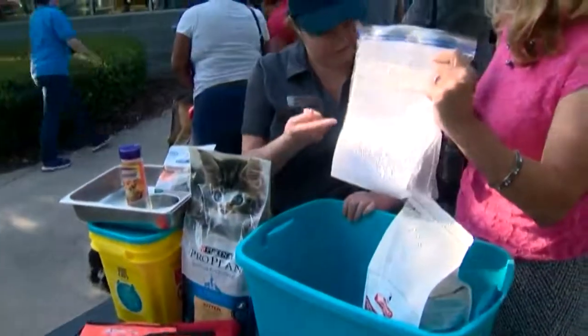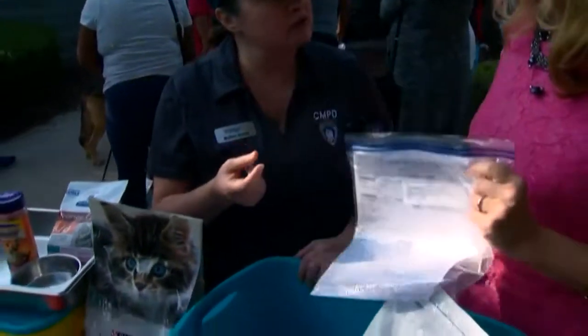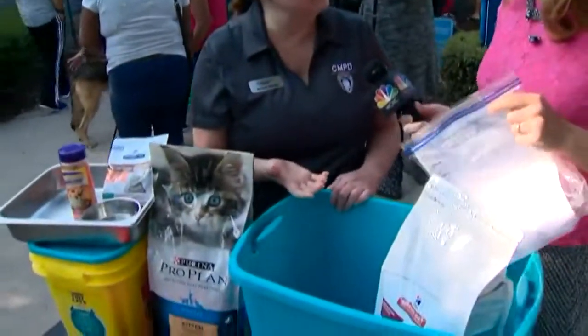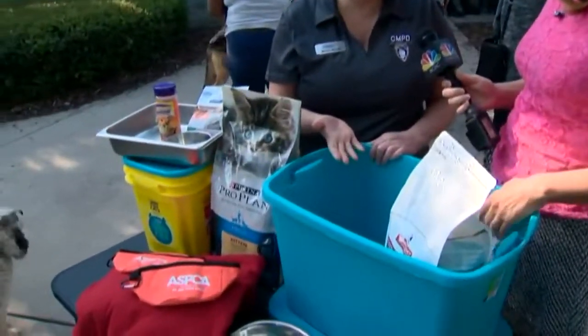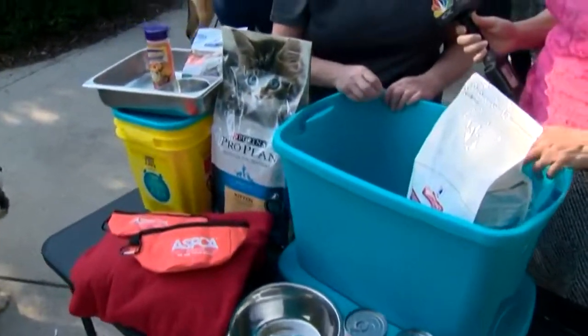The most important thing is the paperwork. Exactly — we have it here in a waterproof Ziploc bag. You want to have all your medical records, but most importantly your rabies vaccination record. You can call your veterinarian and they can usually email it to you. Print it out, put it in a Ziploc bag and keep that with you.